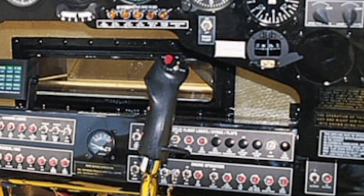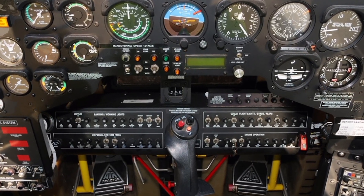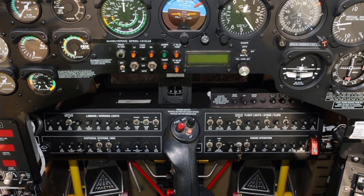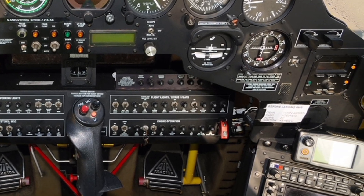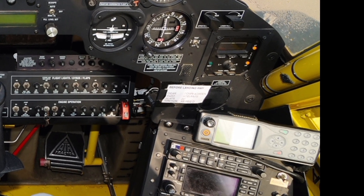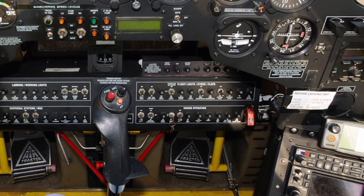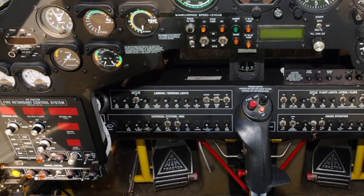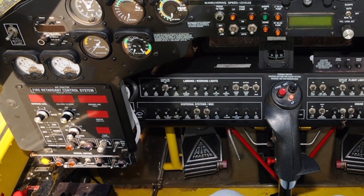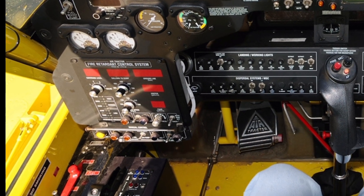Powering the AT-802F Fireboss is a Pratt & Whitney PT-6A-67F turboprop engine, delivering an impressive 1,600 horsepower. This engine ensures robust performance even in high-altitude or hot weather conditions, making the Fireboss a reliable asset in diverse environments. The aircraft's airframe is built to withstand the rigors of firefighting, with a design that prioritizes strength and stability.